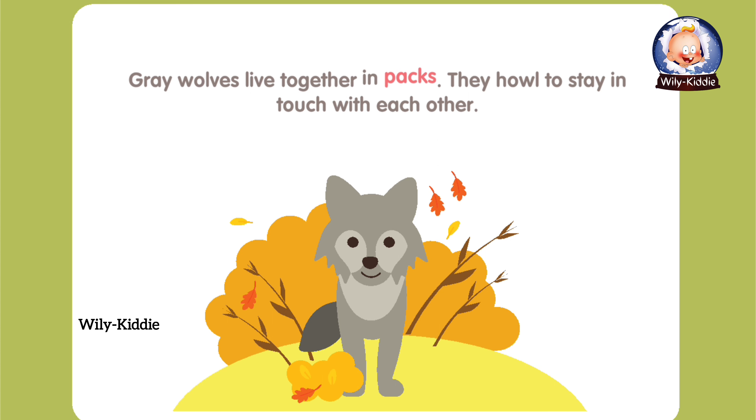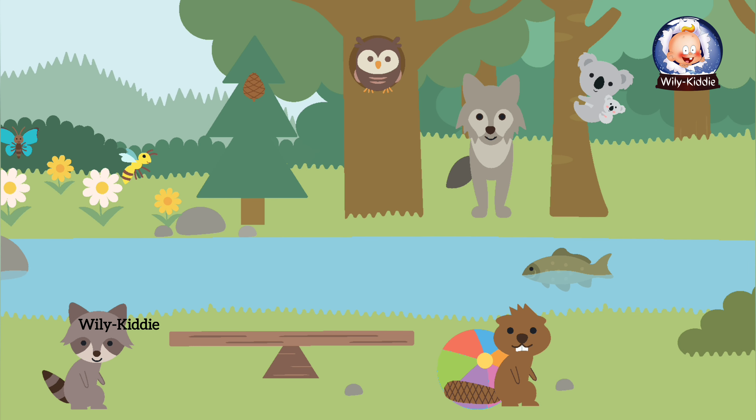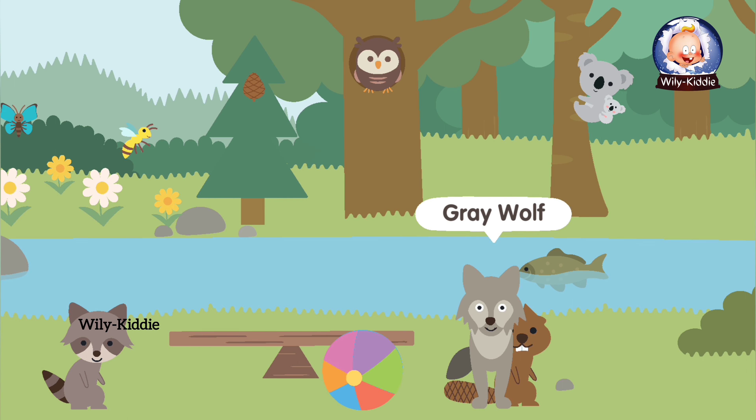Gray wolves live together in packs. They howl to stay in touch with each other. Gray wolf.